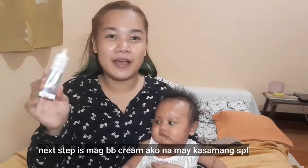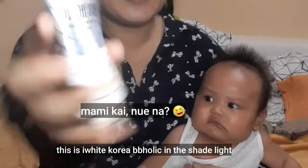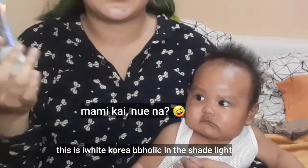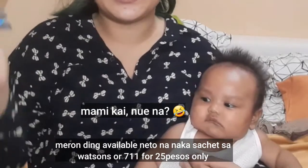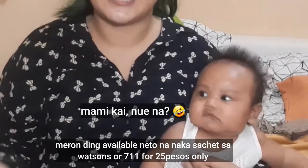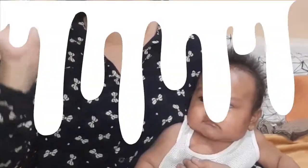Next step is to apply BB cream with SPF. This is IY Korea BBholic in the shade Light. Actually, I got it at Watsons for 25 pesos — so you can buy it there since it's cheaper.